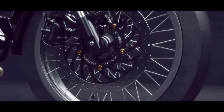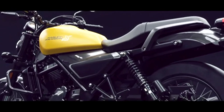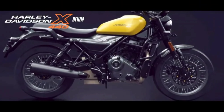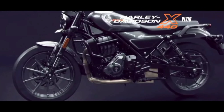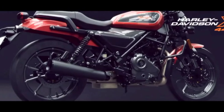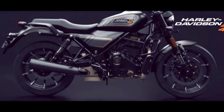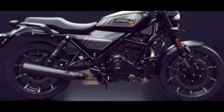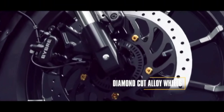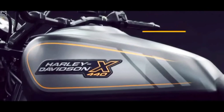The Harley-Davidson X440 comes in three variants. The first variant features a classic look with its spoke wheel design. The second variant offers a touch of modernity through alloy wheels and dual tone colors. For those seeking the ultimate premium experience, the Pinnacle boasts diamond cut alloy wheels, meticulously machined engine fins, advanced connect features, and 3D decals.